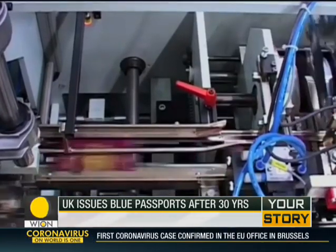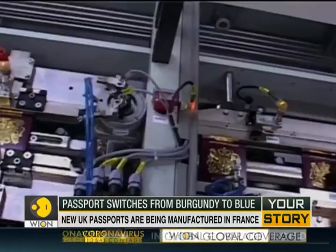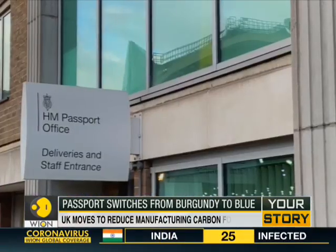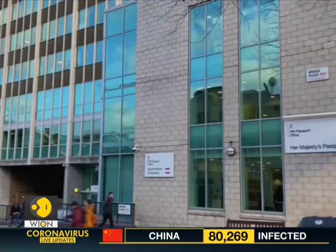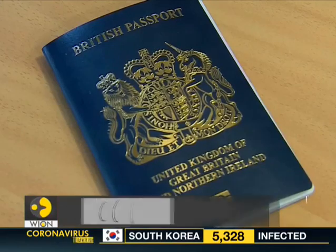Burgundy passports, still in date, are still valid and the Passport Office is still issuing burgundy passports for now. But soon the UK will join 81 countries, including India, the US, Canada and Australia, with its blue passports.